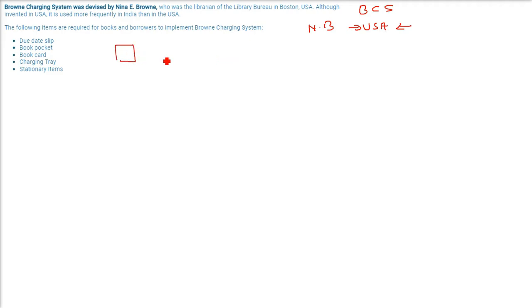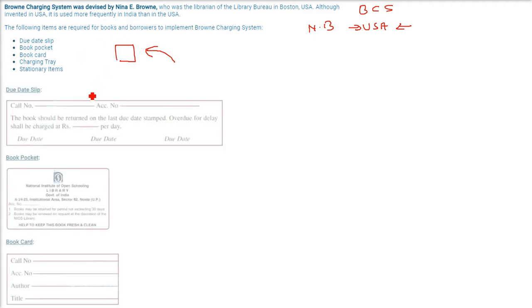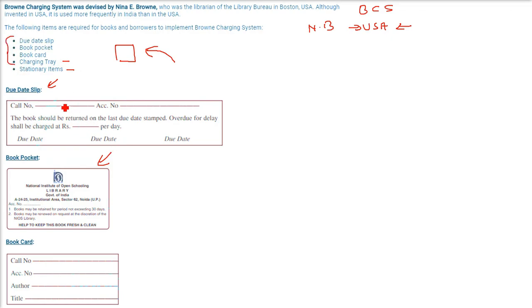For the BCS, there are certain items required to implement it for books and borrowers. Most things today are computerized, but we need to know what was there before computerization. The required items are: a due date slip, a book pocket, a book card, and a charging tray with stationery. These all constitute the Brown Charging System.